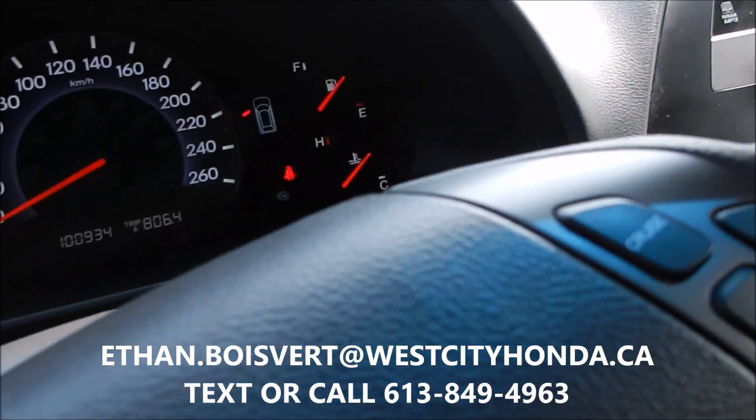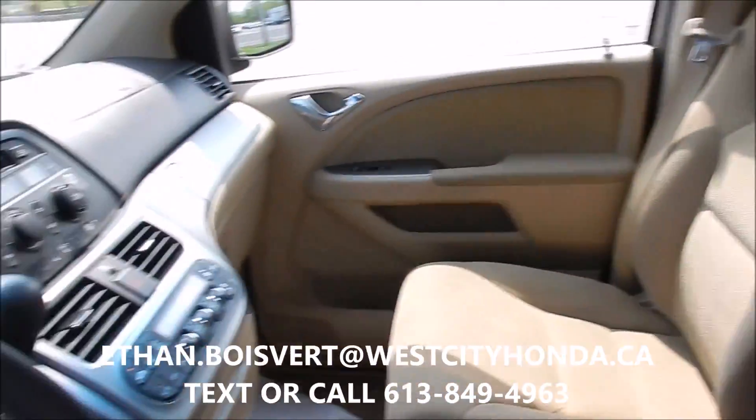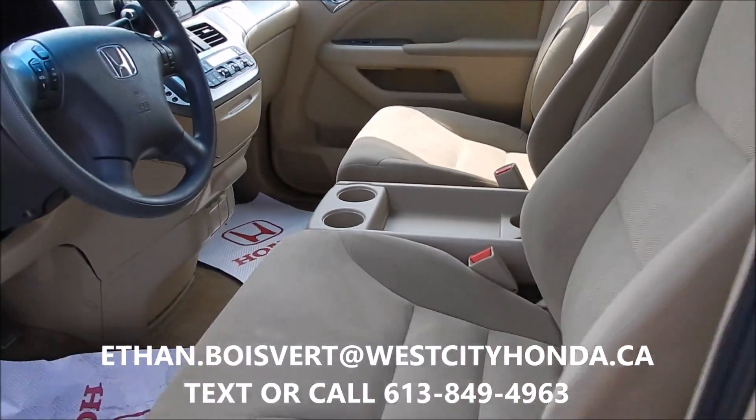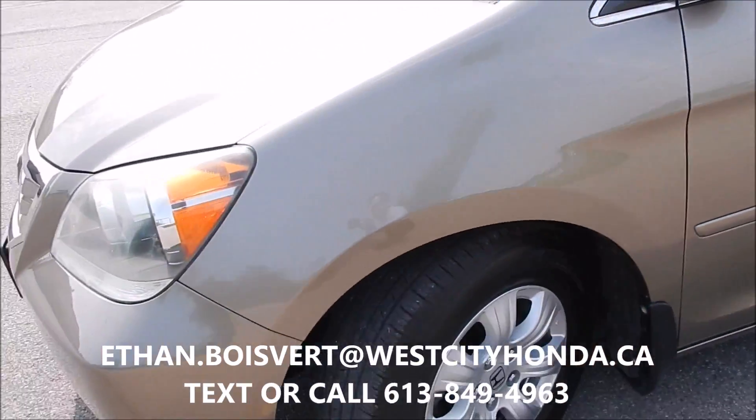This one's got just under 101,000 on it. Drives great, it's been well taken care of. Any further questions, just shoot me a text or a call at 613-849-4963.